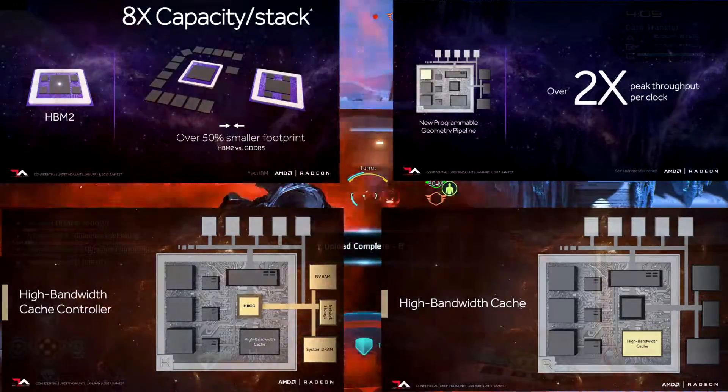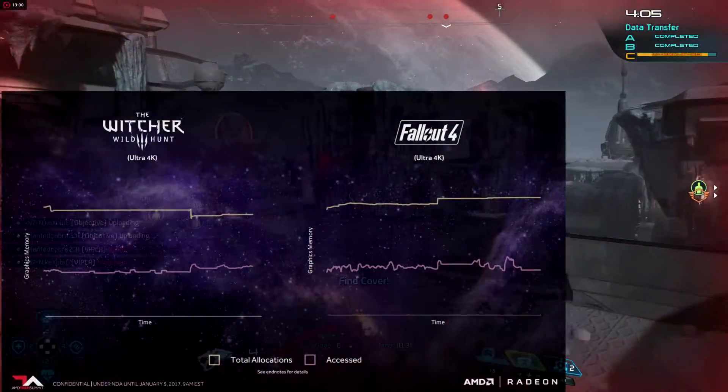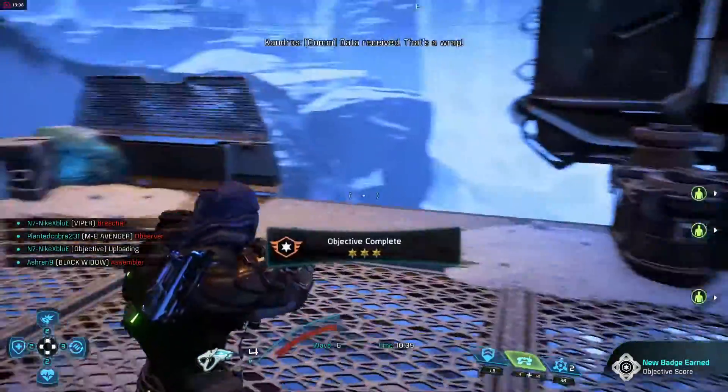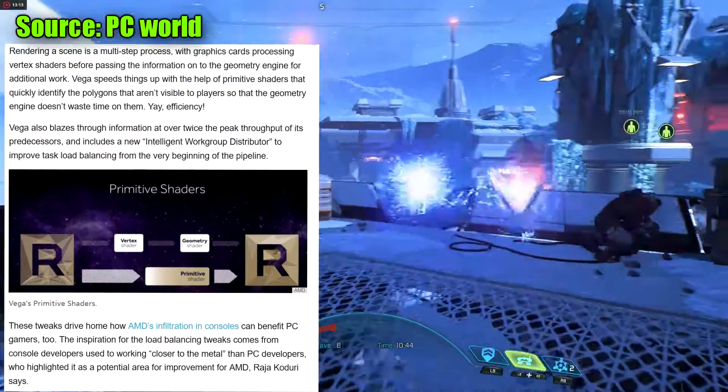That means you can probably count on Vega cards coming standard with eight gigabytes of video memory. They mentioned that in 4K, a couple of games don't utilize all their video memory properly — specifically The Witcher and Fallout 4, which are mainstream, well-optimized games. So in theory, a lot of other games haven't been running very well either.